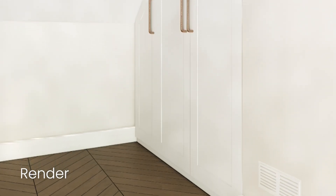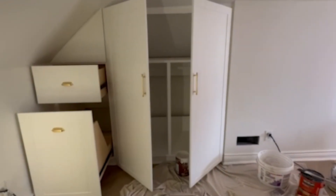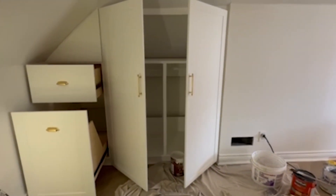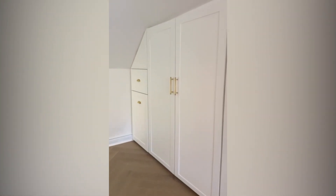Elizabeth's primary bedroom had an unusual space under a sloped ceiling. She needed more than just a place to hang her clothes — she dreamed of a built-in closet that could organize her life. Let's take a look at how we made that dream come true. We designed a custom closet that maximizes space and functionality.